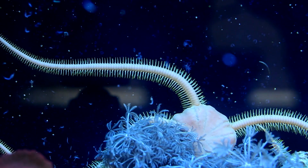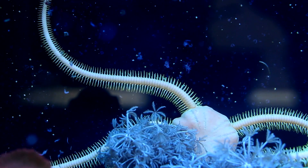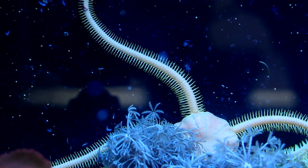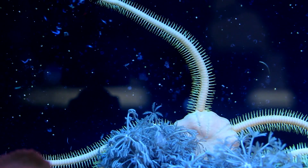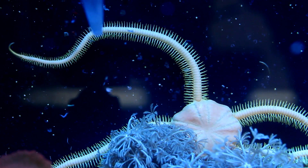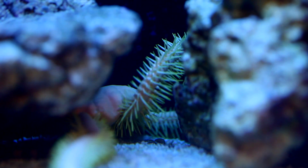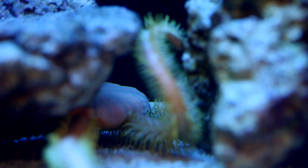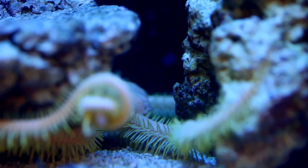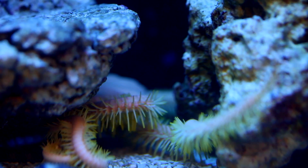A close relative to the brittle star are the serpent starfish from the genus Ophiothrix. This guy pictured is massive — probably a good 12 inches across — and is highly active once food is in the water. I personally think he is creepy as heck, but it is really cool to watch him track down pieces of food. Once his arms come in contact with a morsel, it quickly wraps it up like an anaconda and wrestles it into its mouth. I've fed some pretty large pieces of fish, practically the size of his oral disc, and it is beyond weird to see his body swell up after swallowing it.